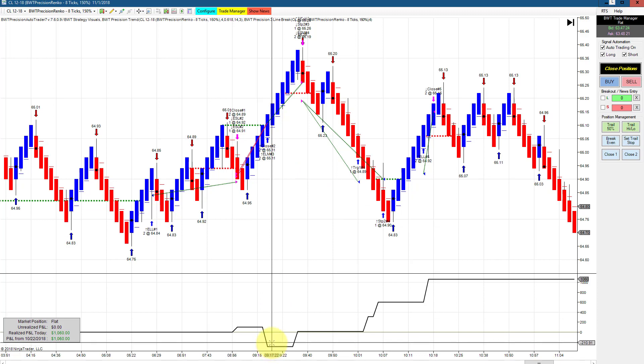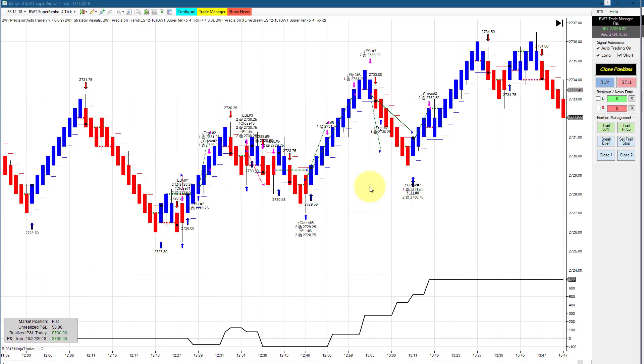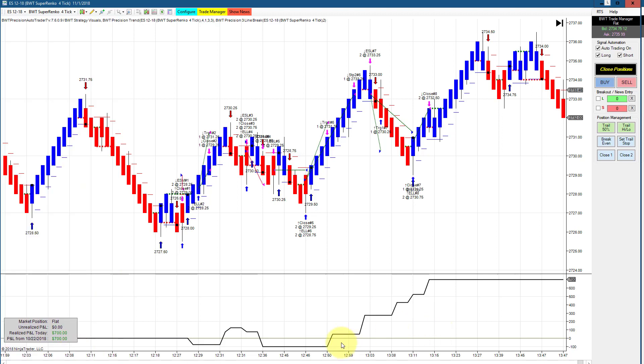The ES on a Superenco 4-tick did $700 and the goal is $725, trading two contracts. It drew down very little — this is a somewhat conservative setup, drawing down only about $50 per contract.